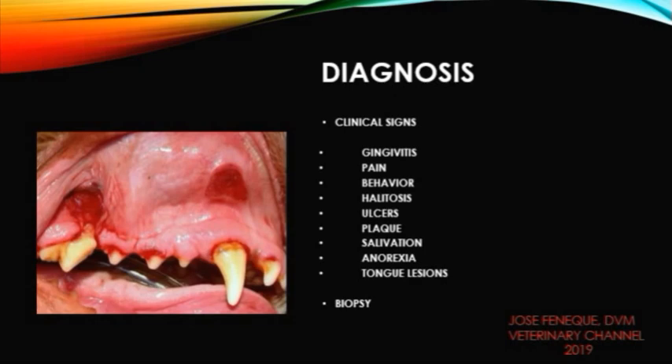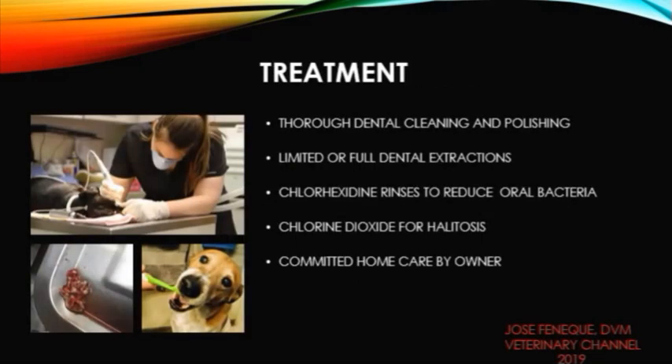The treatment for CUPS includes frequent dental cleanings and polishing at an animal hospital under general anesthesia. Please be aware that the popular anesthesia-free dental cleanings offered by some pet stores and groomers would not help in the treatment of this condition.